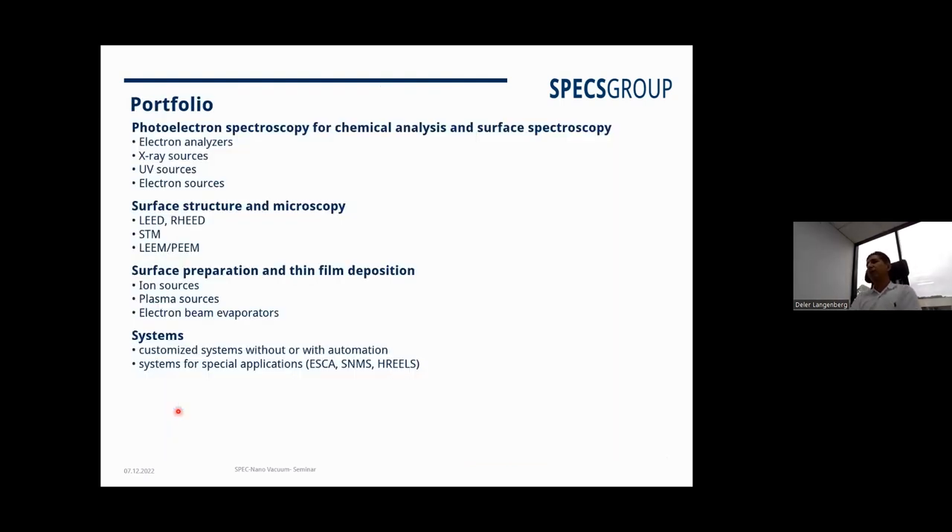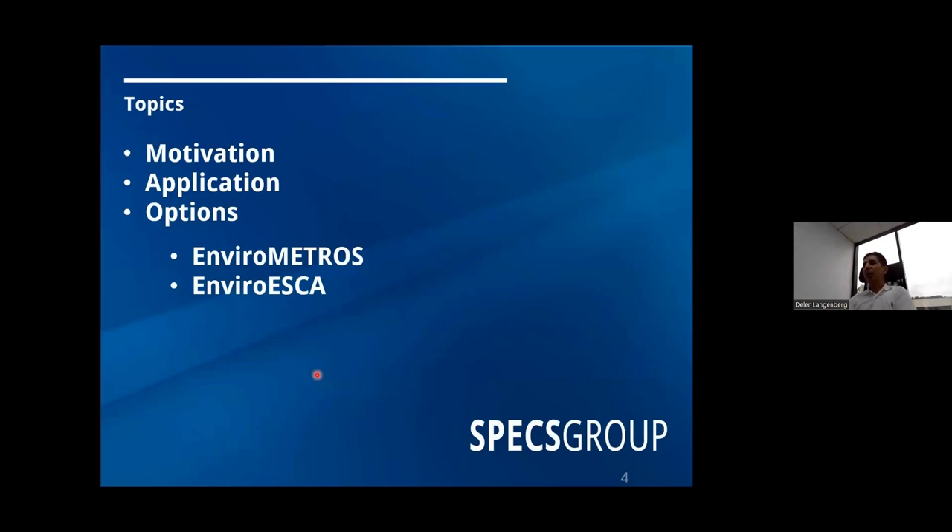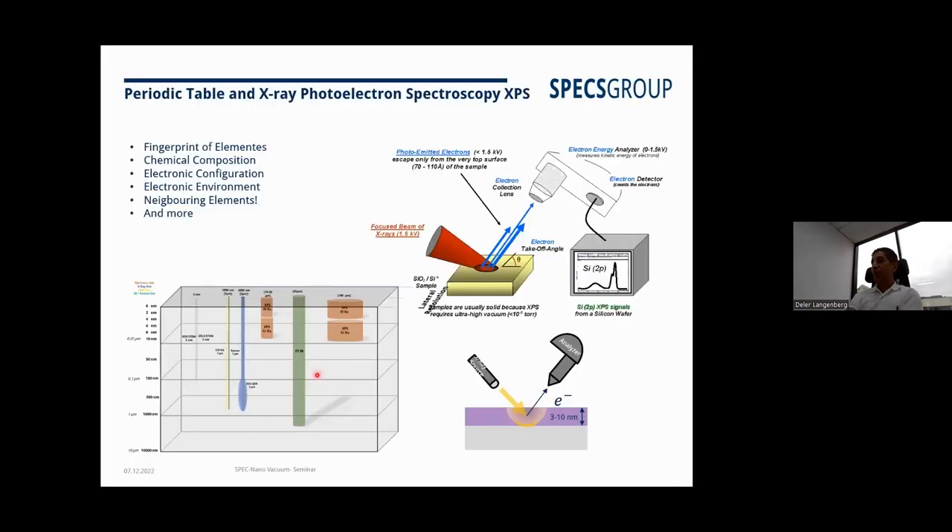The portfolio covers a wide range of what's needed for research — everything related to XPS instruments, microscopy, sample preparation, and different system types. This includes standard research instruments, fully automated systems for service labs, and systems for industry automation. I'll be going through these quickly; let me know when something needs to be clarified.